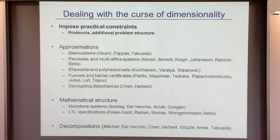Methods for dealing with the curse of dimensionality fall into four arenas: imposing practical constraints on the problem (like grouping aircraft by those actually likely to conflict), approximations, exploiting mathematical structure, and decomposition. In air traffic, you don't solve collision avoidance for all 12 aircraft—you group down to the two or three that are going to intersect.